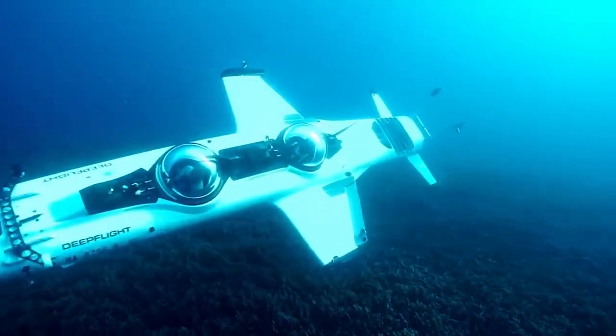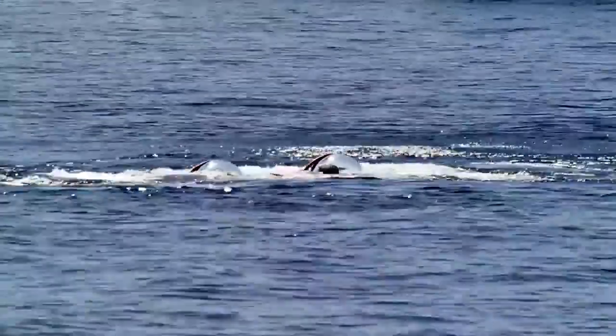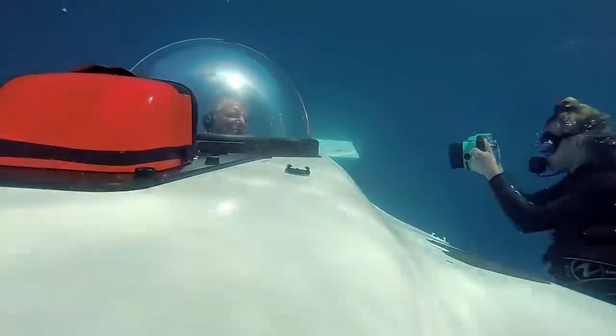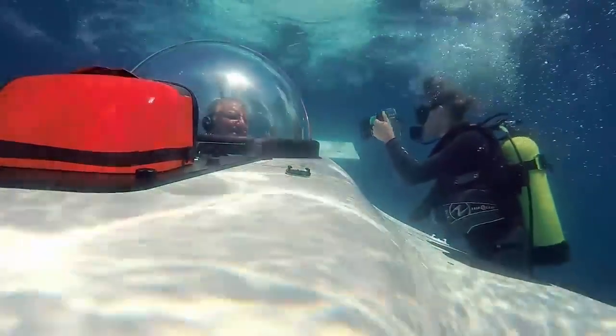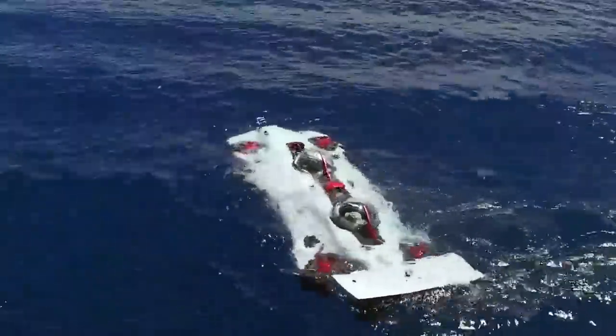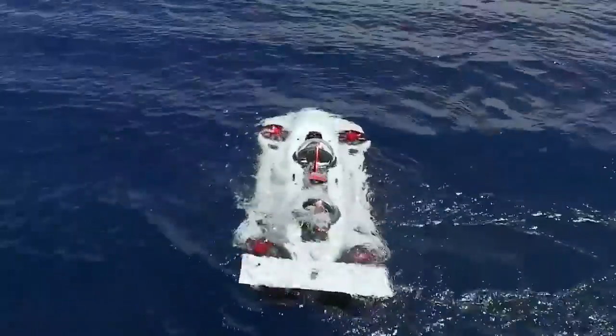The Falcon 3S is highly maneuverable and allows one pilot to take two passengers on a unique tour of the ocean floor. Passengers sit in their own form-fitting cockpit with a 360-degree view of the ocean life all around them. The Falcon 3S is a little larger than the Dragon with a max capacity of 375 kilograms.